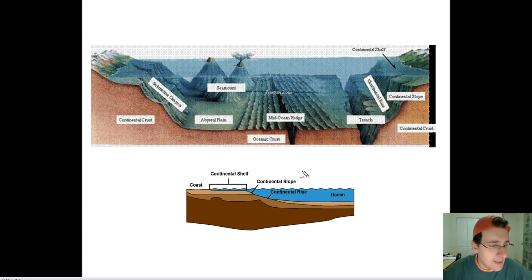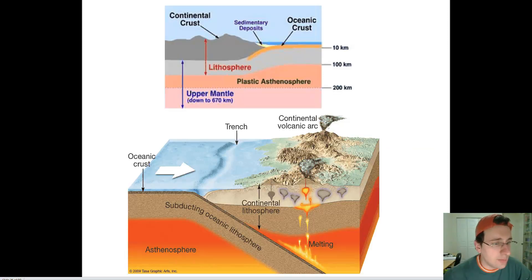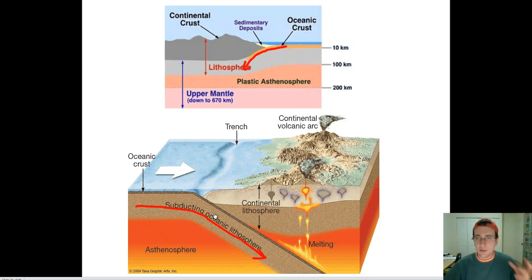When the oceanic crust meets the continental crust, the oceanic crust is denser, so it always sinks beneath the continental crust — it's made of denser mantle-like materials. The oceanic crust will always subduct underneath the continental crust, proving it's made of denser materials. And if you actually take rock samples, you'll find it's a completely different kind of rock.